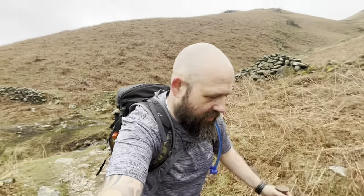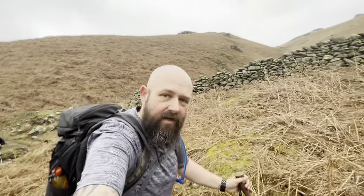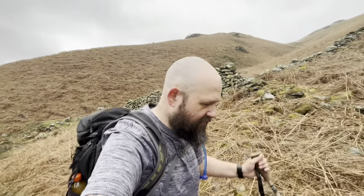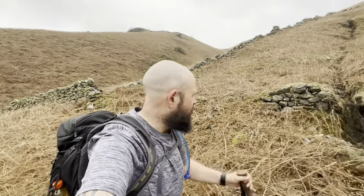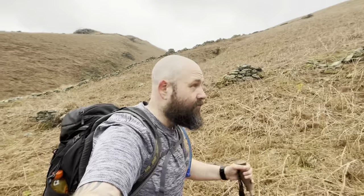I'll be 100% honest here — I've seen this peak, Stone Arthur, only from the Fairfield Horseshoe, and when you look down at it you think, why is that on the Wainwright list? It's mind-blowing when you're up there thinking why has Wainwright picked this for his 214 peaks. But when you walk this way from Grasmere as an in-and-out, you can see why — it's a real steep pull. It's stunning, stunning views.